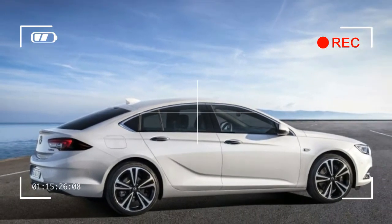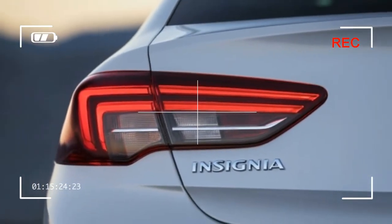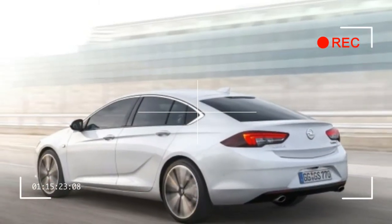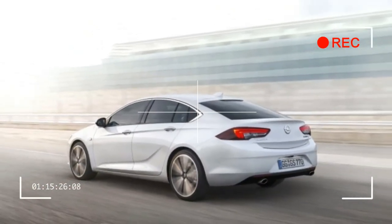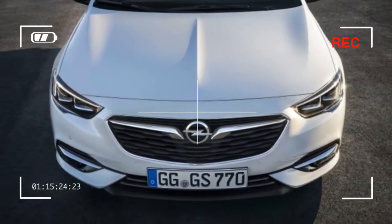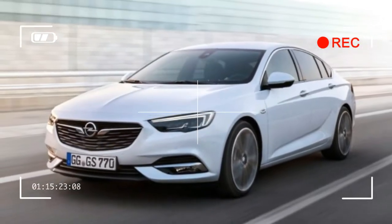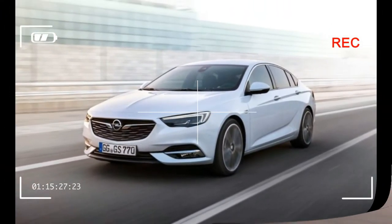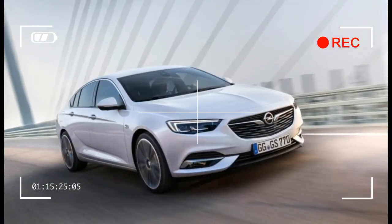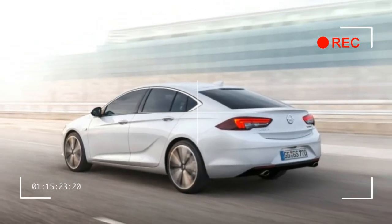The interior has more room, Opel says, and features a touchscreen with GM's IntelliLink system. The car will also have several drive modes which tailor the chassis, throttle response, and shifting dynamics. Other technologies include a head-up display, 360-degree camera, lane keeping assist, adaptive cruise control, and cross traffic alert.